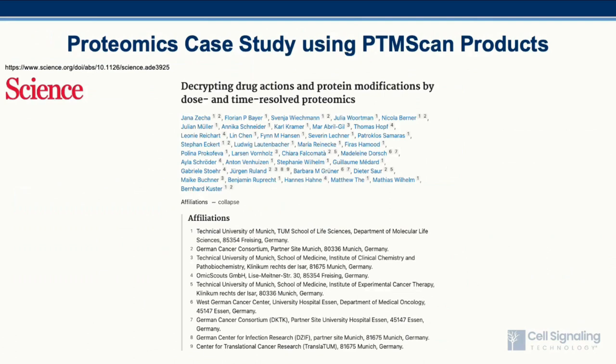For the next series of slides, I will highlight some work in a few papers that have used PTM scan products as tools for their proteomic studies. A large effort by Bernhardt-Küster and co-workers integrated total and PTM proteomics in the context of dose and time-dependent experiments as a workflow called Decrypt-M, to help understand the mechanism of action for a number of different classes of drugs. I will encourage everyone to read the article, as it is a wonderful demonstration of how proteomics can accelerate drug discovery and serve as a powerful tool in advancing developmental and disease biology.